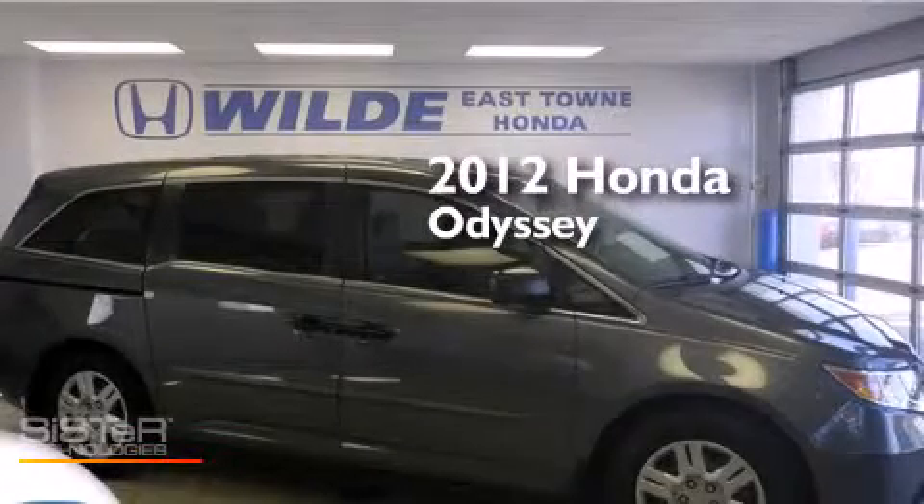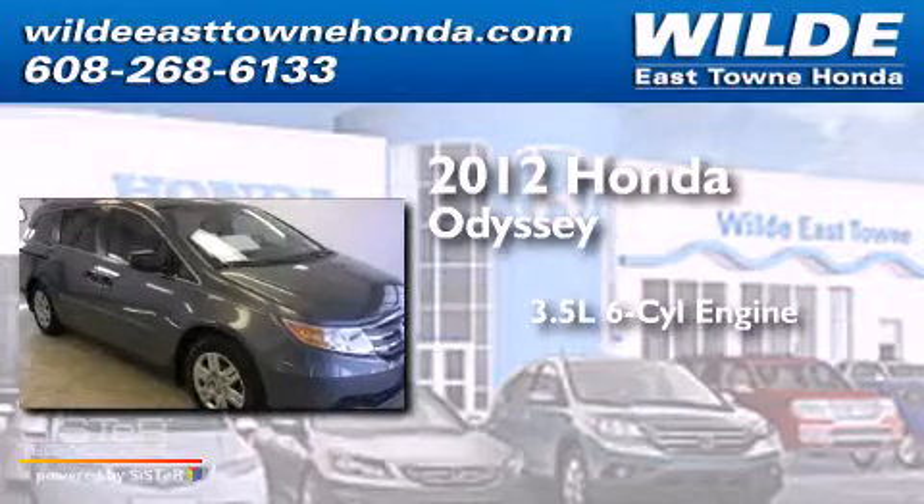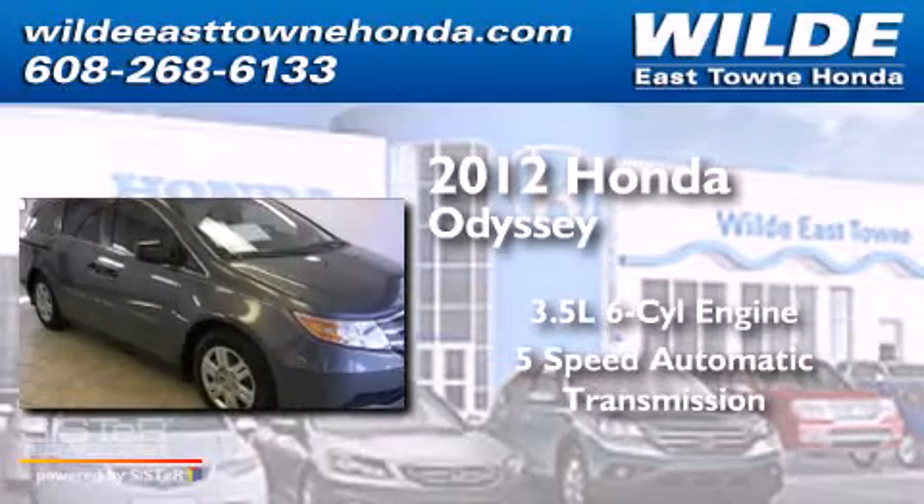This is a 2012 Honda Odyssey. It has a 3.5-liter six-cylinder engine and a five-speed automatic transmission.